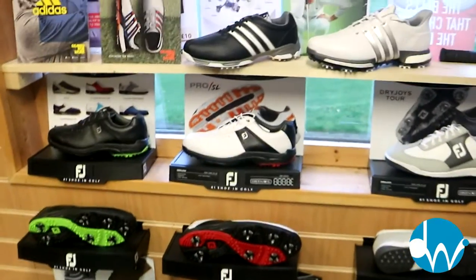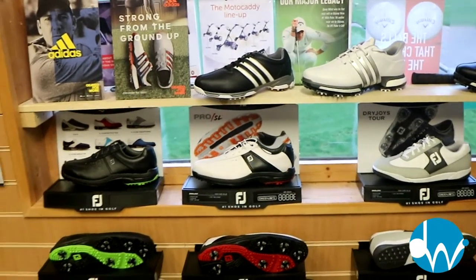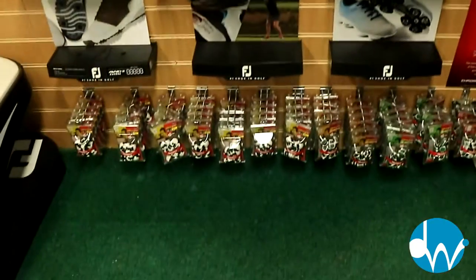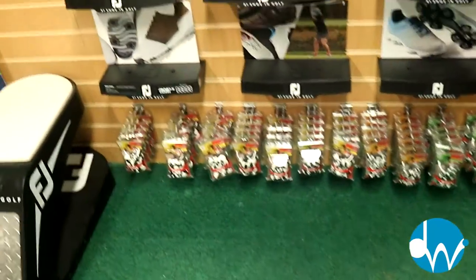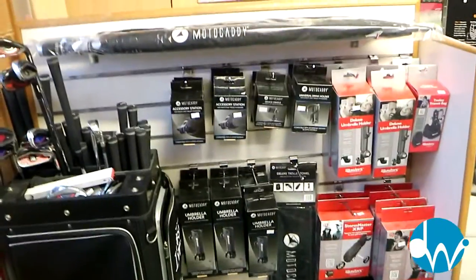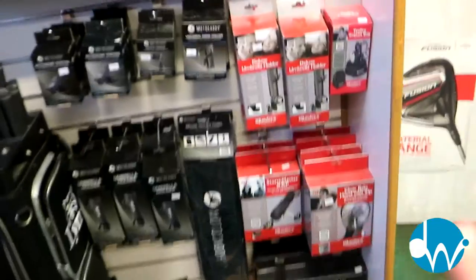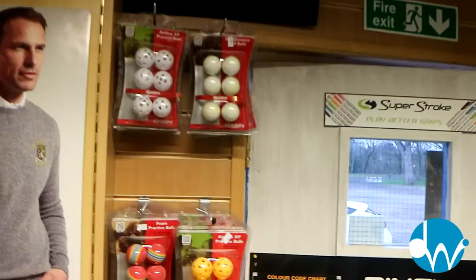Moving over to shoes, we've got lots coming this year — Adidas and FootJoy shoes, both spiked and spikeless. Just a small selection here but we've got loads coming your way this season, and for spikes we have all the spikes you could possibly want. Moving over to our Links fitting cart, we've got motor carry trolleys — S1, S3 Pro and everything in between.